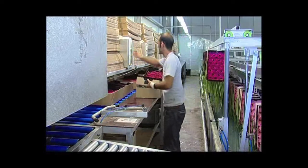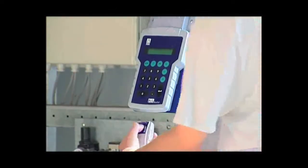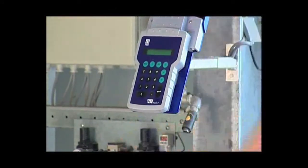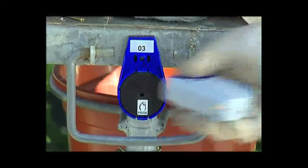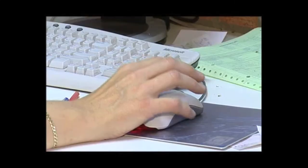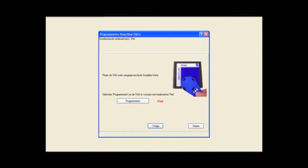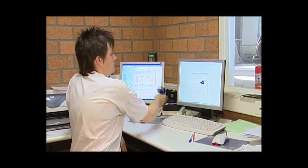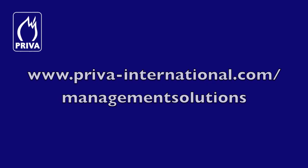By means of Smartline, data is processed automatically in the software. Priva supplies electronic labels of the highest quality. These are programmed for each location in the greenhouse, on carts or containers. Using the additional Smartline equipment, you're able to reprogram the labels yourself. You'll find a method for each location in the greenhouse, too.